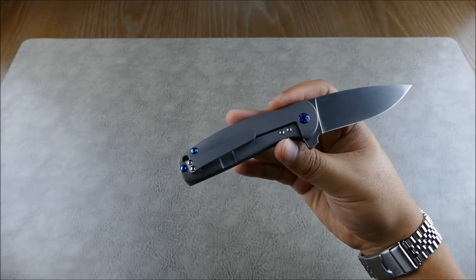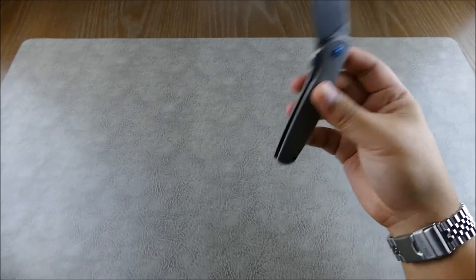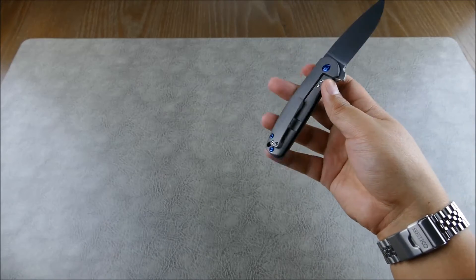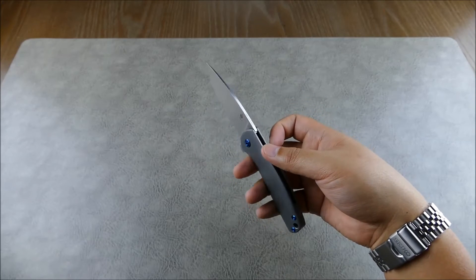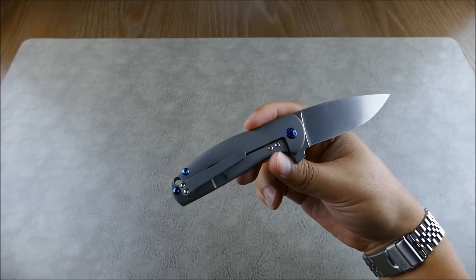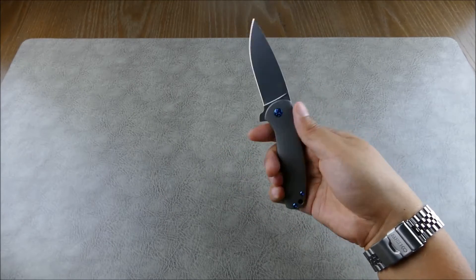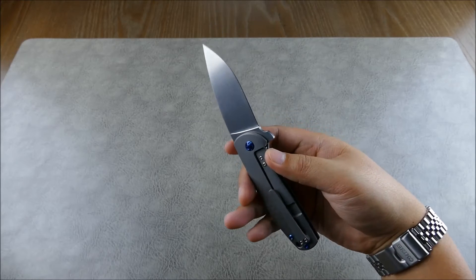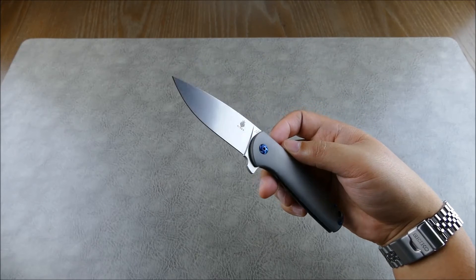The handle is titanium, bead-blasted to a very dark gunmetal finish, which looks really great. The weight comes in at just a little over three and a half ounces — 3.65 oz — and it's really nicely balanced. Not heavy, but not lightweight either. It has a lot of presence in the hand, and you wouldn't need to reach for a larger knife. The blade-to-handle ratio is dialed in extremely well.